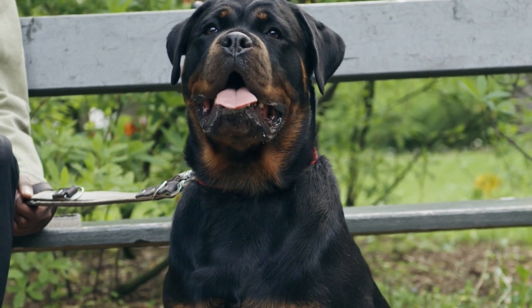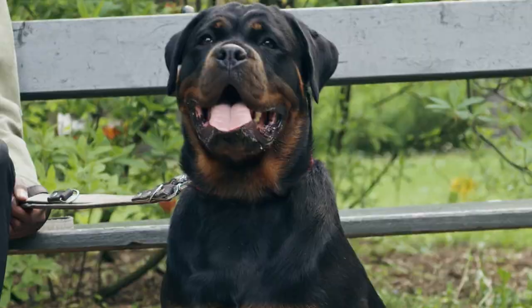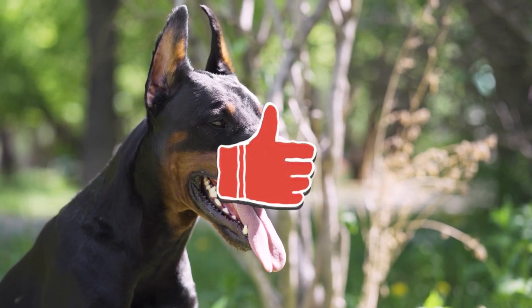What do you think — is the Doberman or Rottweiler a better pet? Did this Doberman versus Rottweiler video answer some of your questions about the two breeds? Please leave us a like if you enjoyed the video and subscribe to our channel. Thank you very much for watching — see you in the next video!